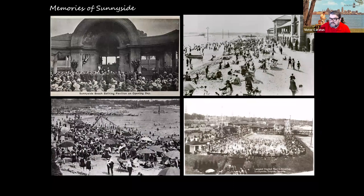Images show the pavilion on opening day — a postcard showing the opening day ceremonies at the bathing pavilion, which is still there today. We see bathers using the lake to cool off, and the pool on the bottom right, which was the largest heated outdoor pool in North America at the time and possibly one of the largest in the world. The Sunnyside Pool holds 3.4 million liters of water and is still there today.